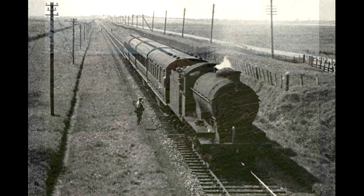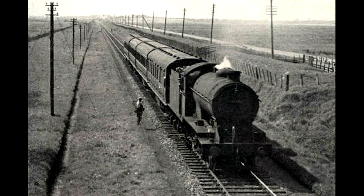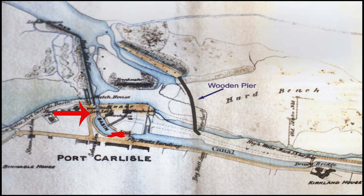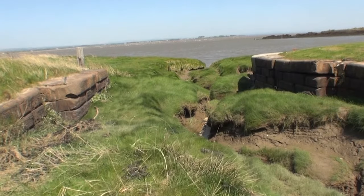The line to Sillith closed on the 7th of September 1964. The lock gate entrance to the canal and basin are still visible today, but are not in the best of repair.